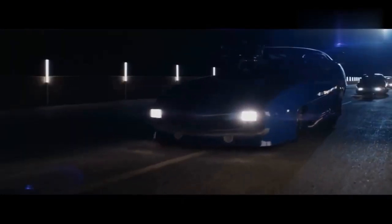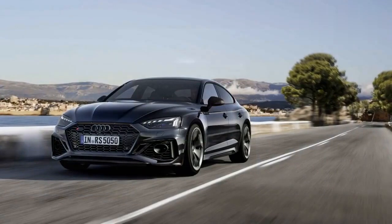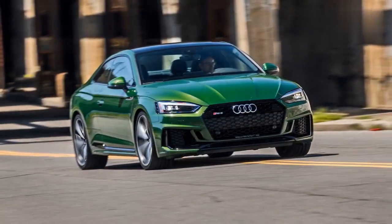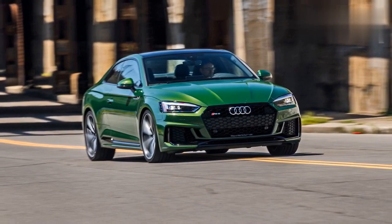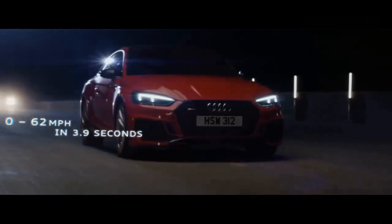In May of this year, Ingolstadt announced that it would be offering a competition package for the Audi RS5. This would be available for both the coupe and sportback and would add some suspension changes to the car along with other improvements to the handling through weight reduction, new tires, and the recalibration of various software parameters. However, unlike when BMW applies the competition name to a vehicle, the RS5 is not getting any extra power, so the 2.9-liter twin-turbo V6 continues to offer 444 hp and 442 lb-ft of torque.